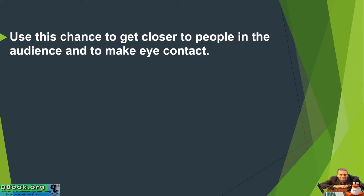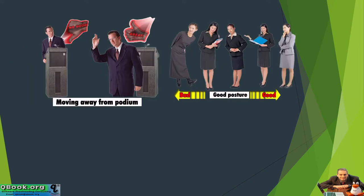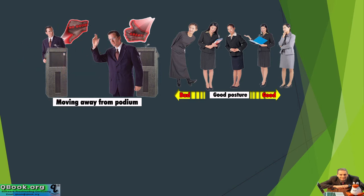Use this chance to get closer to people in the audience and make eye contact. This is also a good opportunity to make body language clear. No one can see your body language if you're stuck behind the podium or behind the desk. Here, we can see this gentleman is behind the podium — I can't see his hands or his body language. But when he moves out and moves forward, we can see more of what he's doing and what his body language is telling us.